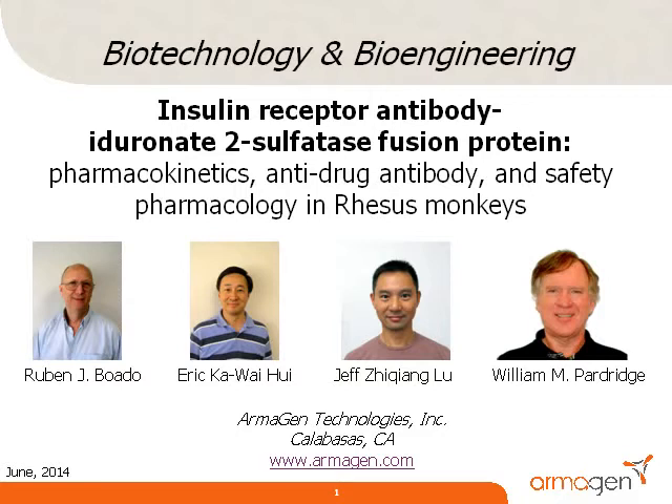The paper describes a novel IgG enzyme fusion protein called AGT182, which is developed as a new treatment of the brain in a lysosomal storage disorder called mucopolysaccharidosis type 2, or Hunter syndrome. The lysosomal enzyme mutated in Hunter syndrome is iduronate 2-sulfatase, or IDS. About 70% of Hunter syndrome patients have severe brain involvement. Recombinant IDS does not treat the brain because this enzyme does not cross the blood-brain barrier. This paper reports on the reengineering of the IDS enzyme as a blood-brain barrier penetrating IgG fusion protein.